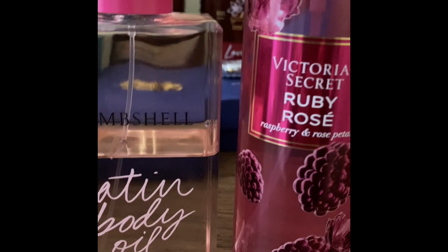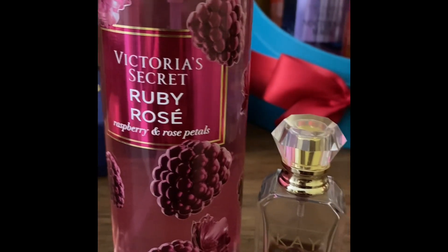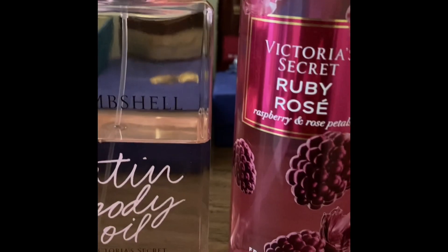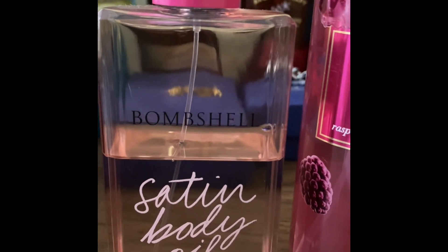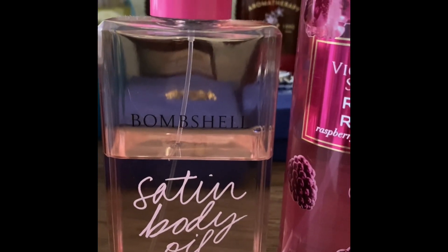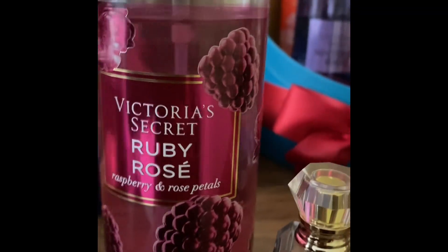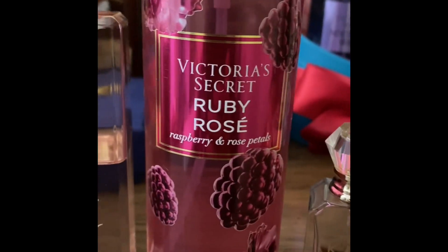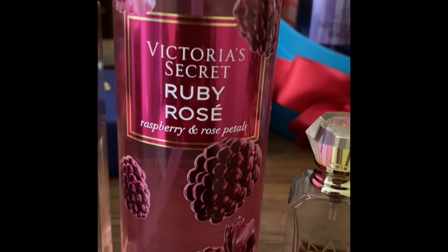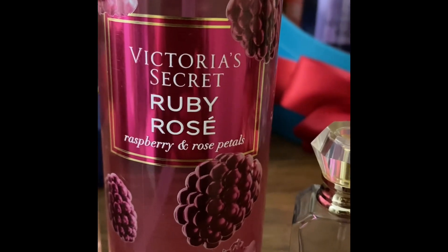The third and last layering combo is floral sweet — it's a very pretty date night scent, beautiful scent. First, the oil from the Victoria's Secret Bombshell collection satin oil, put that on first, and then this body mist, which is my most favorite body mist from Victoria's Secret this year.